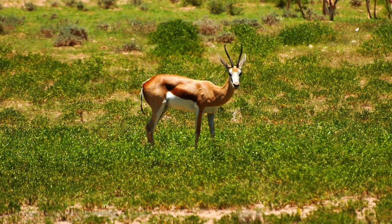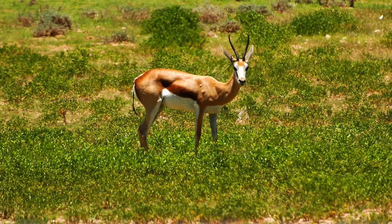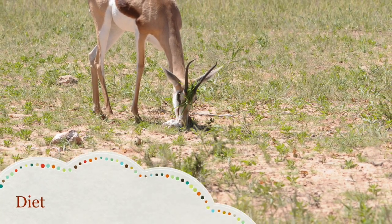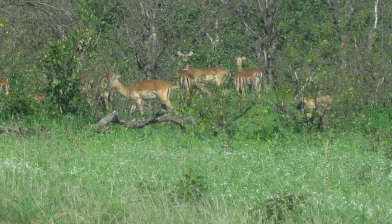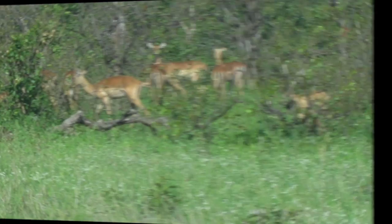How much does the springbok eat? They eat grass and shrubs on the savannah. The gazelles need to eat a lot to survive in the wild.